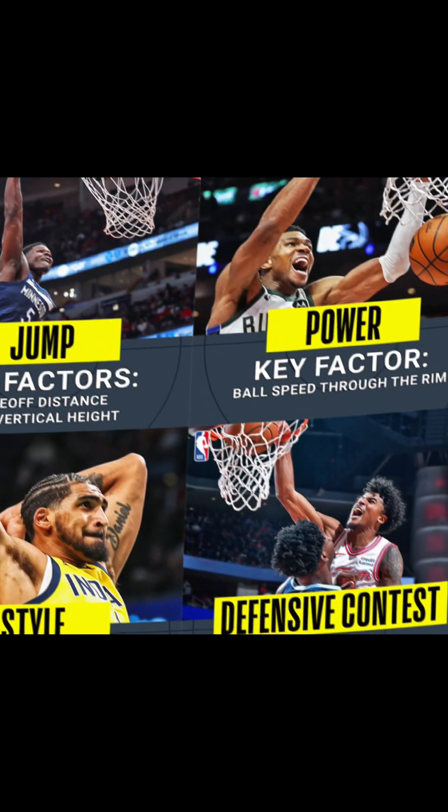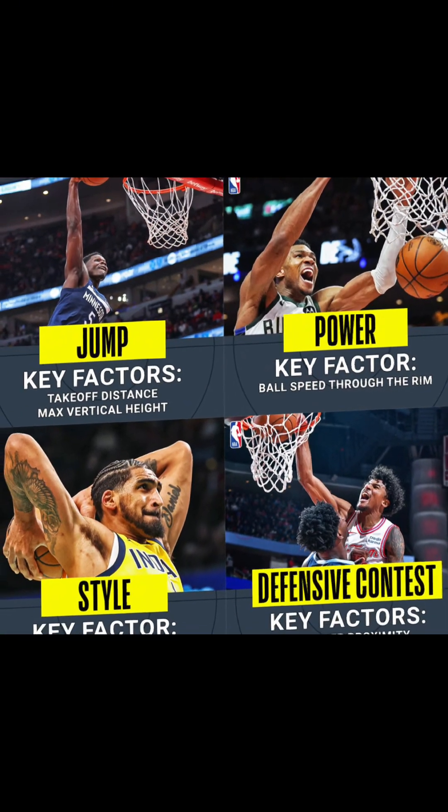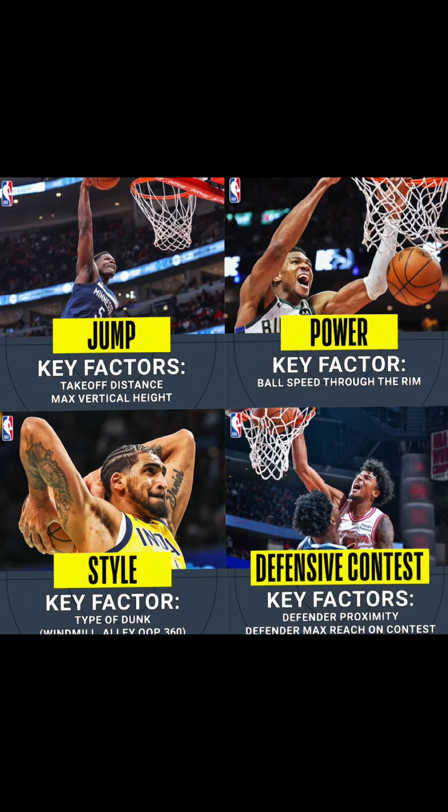The NBA stats team has created a new score and it is called the dunk score. I actually had to read over it, and quite frankly, how they come up with this score — you have to solve an algebraic equation to understand it. But it's basically giving scores to dunks, like those by Ja Morant, in-game dunks. There are four different categories that they judge it on: jump, power, style, and defensive contests.